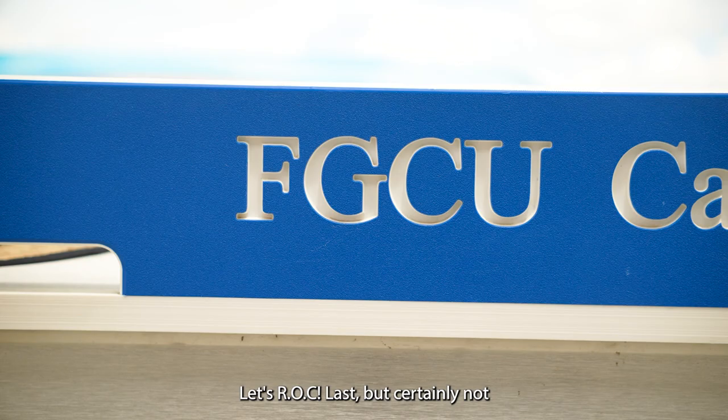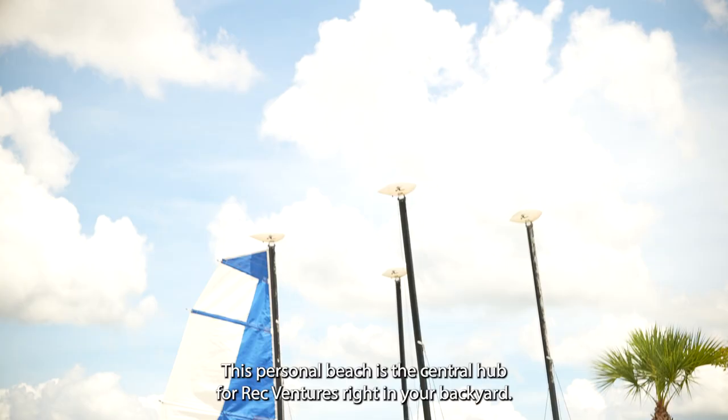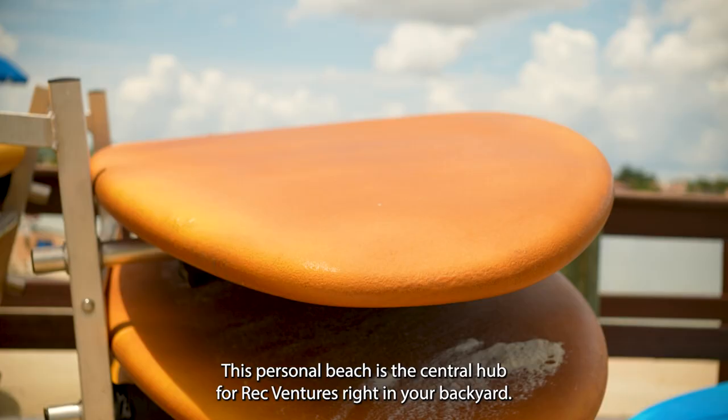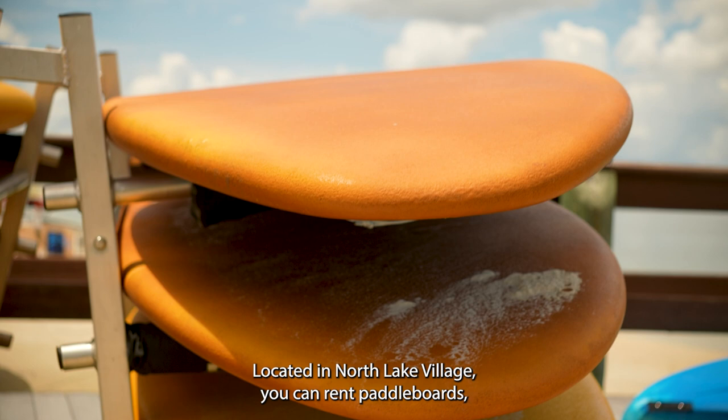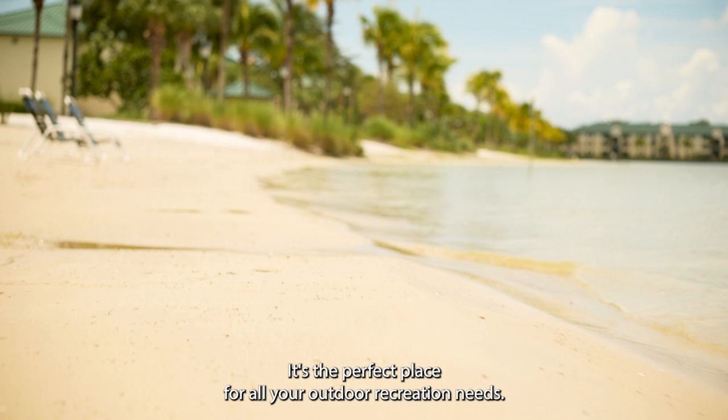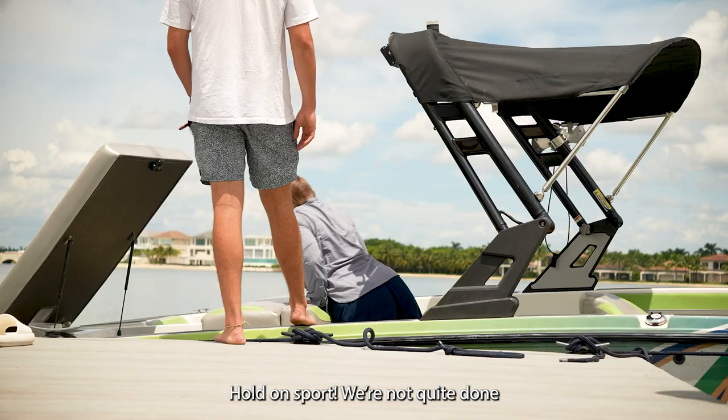Last, but certainly not least, is the waterfront. This personal beach is the central hub for Rec Ventures right in your backyard. Located in North Lake Village, you can rent paddle boards, camping equipment, bikes, sailboats, and kayaks. It's the perfect place for all your outdoor recreational needs.